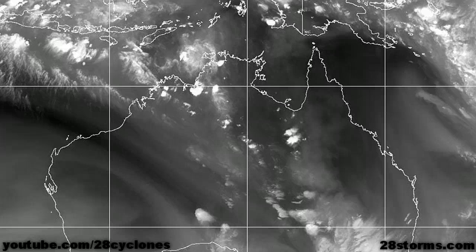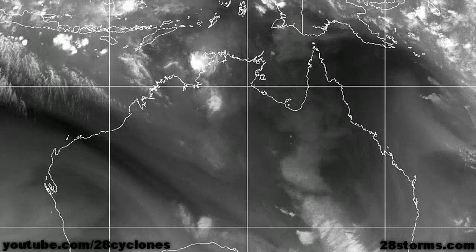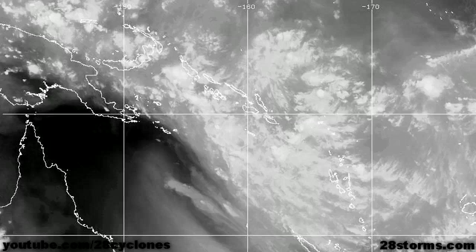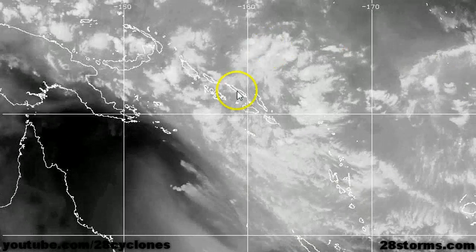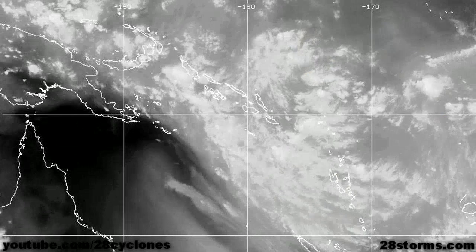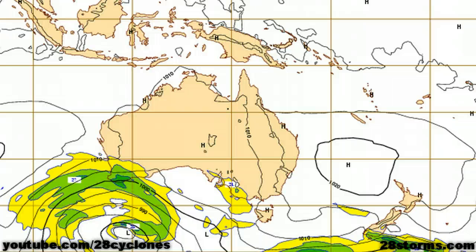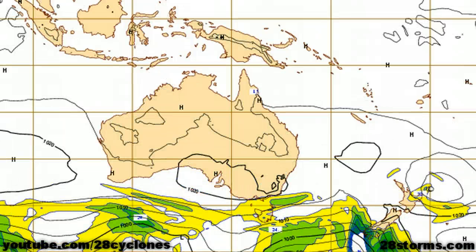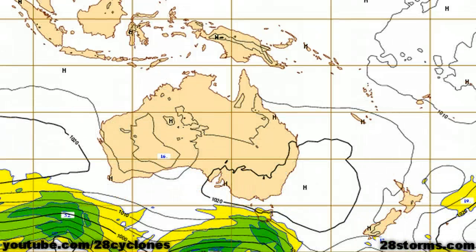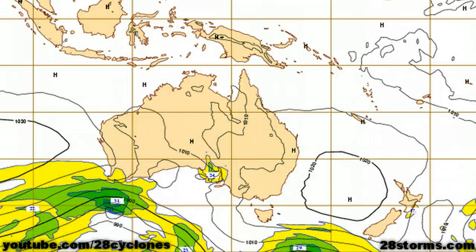There are just no signs of anything lurking around the Australian continent, and despite having much more convection over portions of the Coral Sea and into the South Pacific, the current upper-level winds are just too hostile for any tropical development. Looking at some of the model forecasts for the Southern Pacific, if you recall in yesterday's video, some of the models were developing a broad trough of low pressure closer to New Caledonia and Fiji.